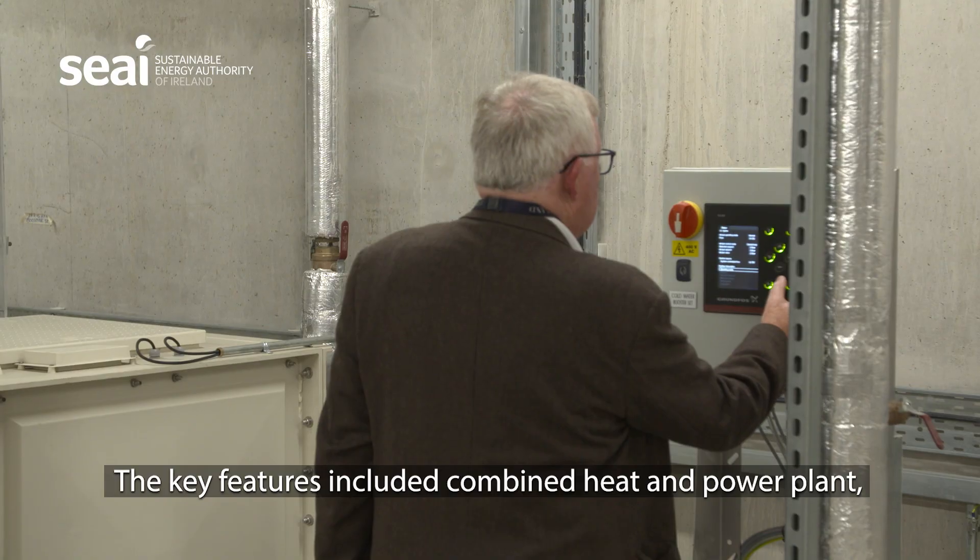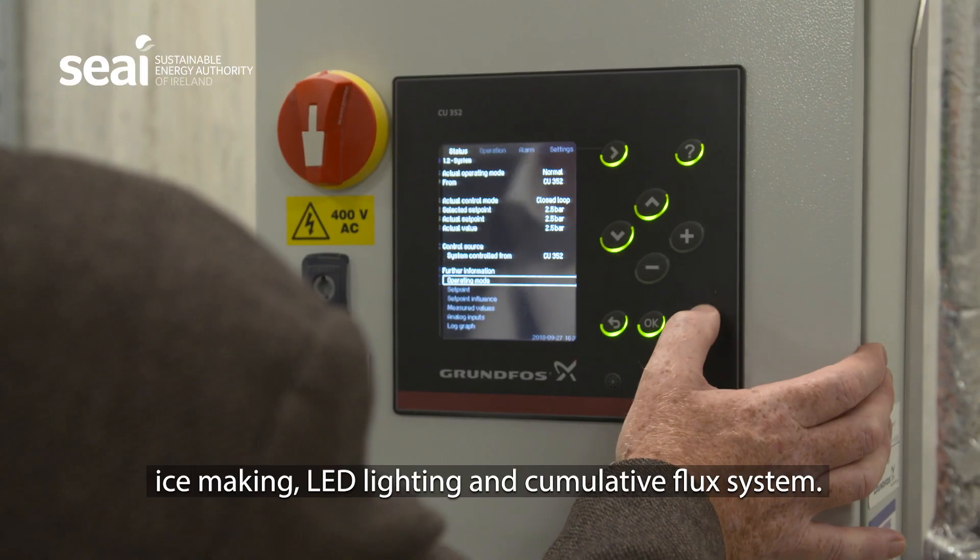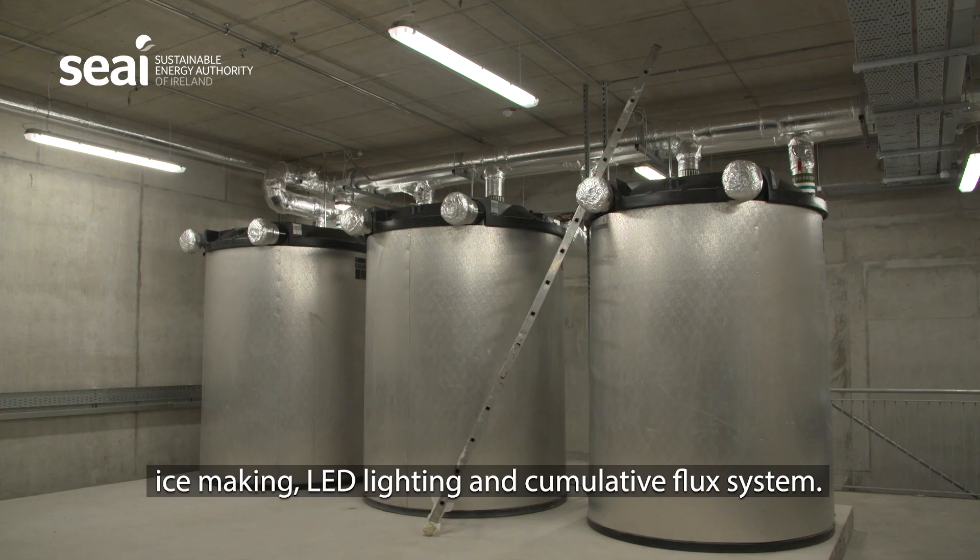The key features included a combined heat and power plant, ice making, LED lighting, and a cumulative flux system.